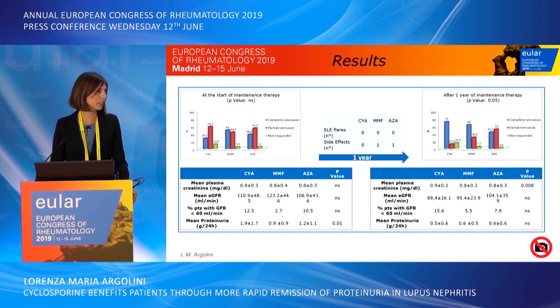After one year of treatment, there was a progressive improvement in complete remission rate in all groups. In particular, the cyclosporine group achieved the highest complete remission rate, with an increase from 28% to 72% in one year. The difference was significant.